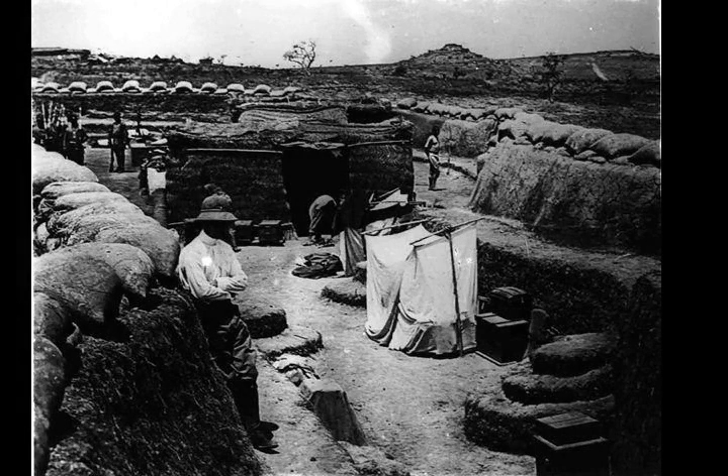Forty percent of the native Nigerian troops were lost. The Germans suffered relatively minor losses in comparison.